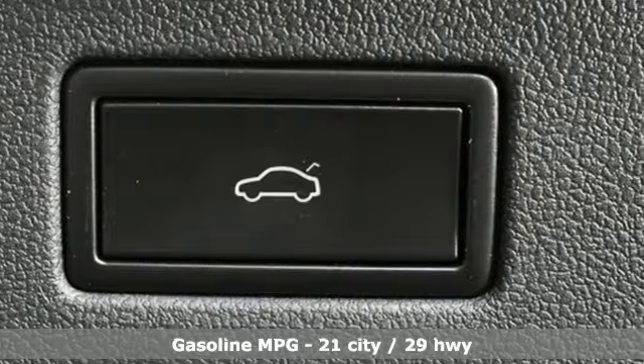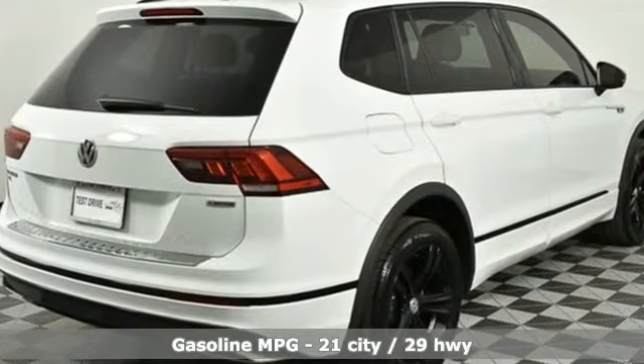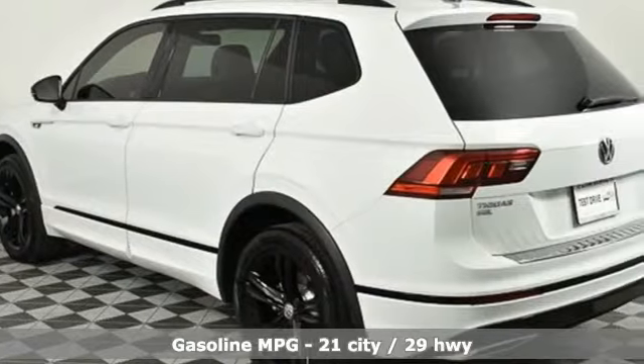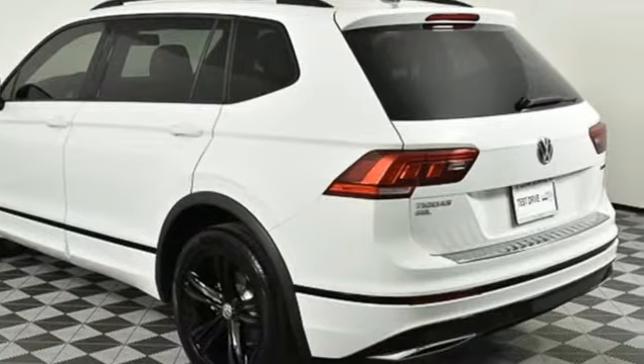It comes with all the amenities you need: intercooled turbo inline 4-cylinder engine, dual-zone climate control, streaming audio, and front heated bucket seats.